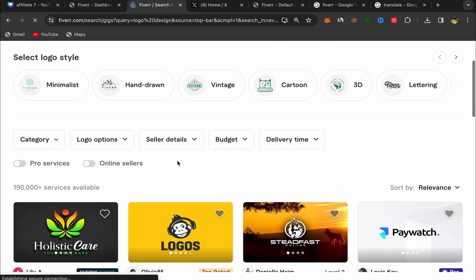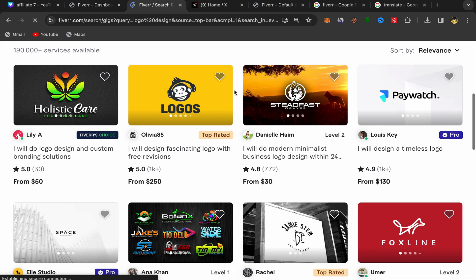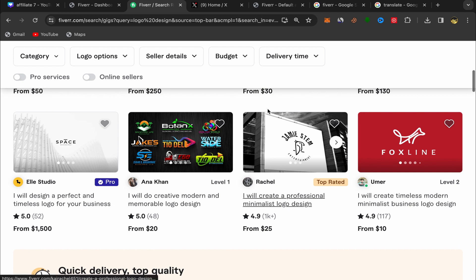Scroll down and always make sure to choose good sellers — Level 1 seller, Top Rated Seller, Level 2 seller — sellers who have a lot of reviews. If people click on your affiliate link and find those are good sellers, they will buy the service and you will earn commission. For example, I'm choosing this Top Rated Seller who has a lot of reviews and is selling the service for $25.